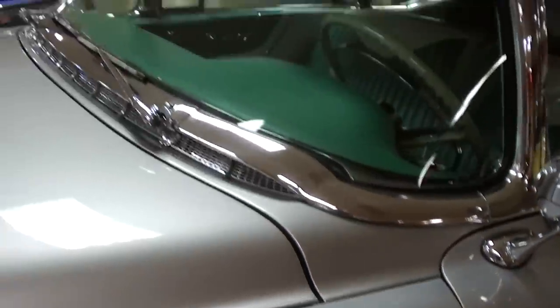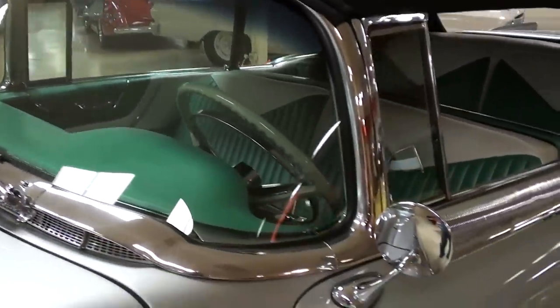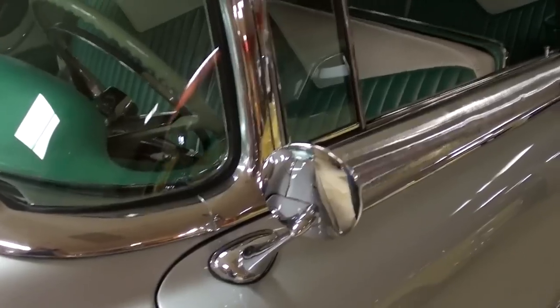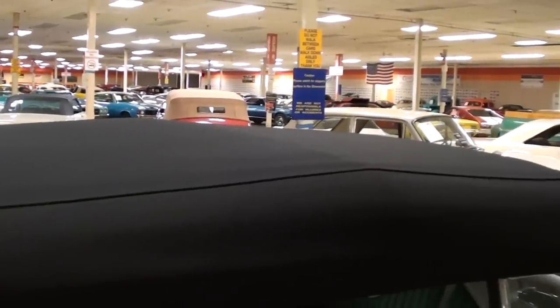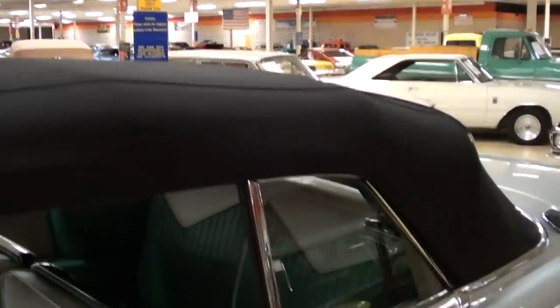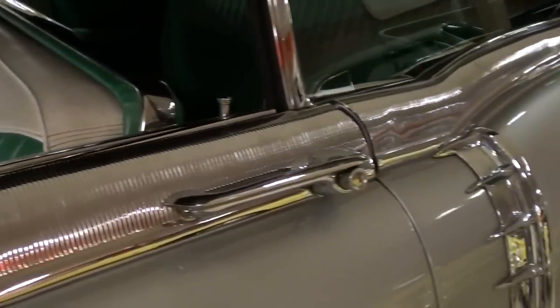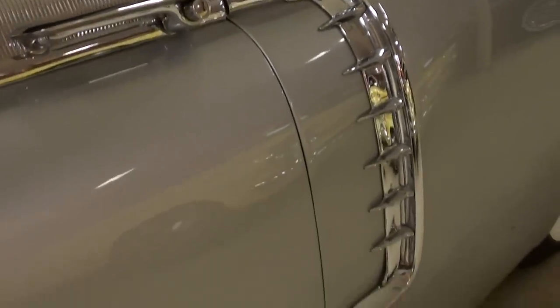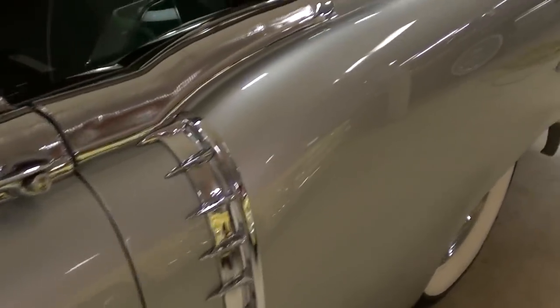And you have your Eldorado badges on the fenders. Got your antenna right here in the fender, a nice wraparound windshield, chrome mirrors of course. This one does have a new top on it, as you can see. Just beautiful bits of trim everywhere you look on these cars. Cadillac really was the top of the line at that time — very impressive.